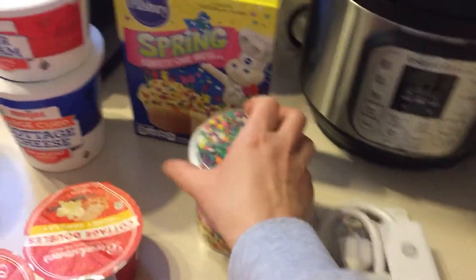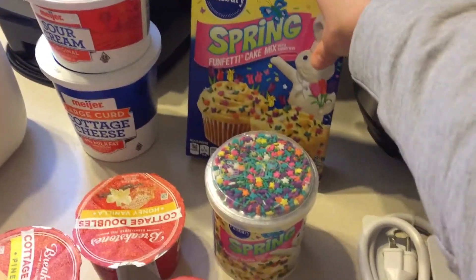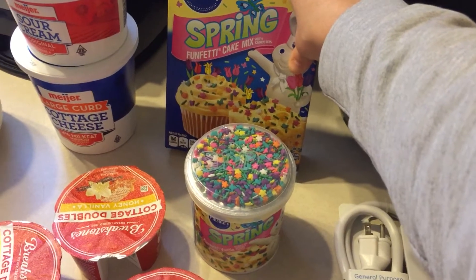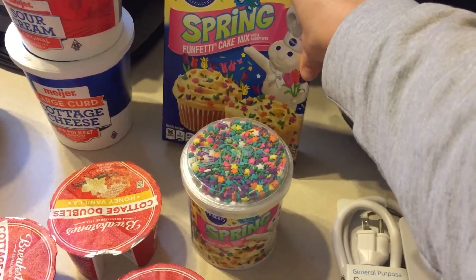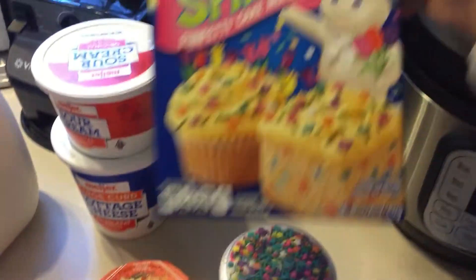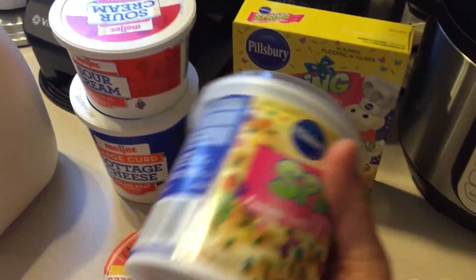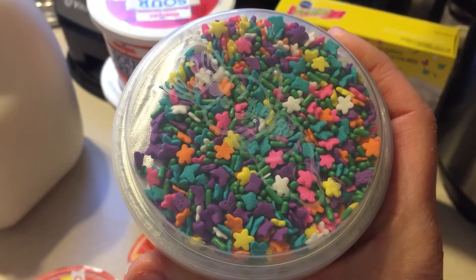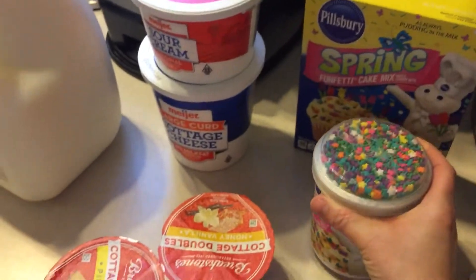Adrienne has been asking me if we can make a cake or something. Since tomorrow is the first day of spring and we're supposed to get like five inches of snow overnight, maybe she won't have school tomorrow and then we can just make some spring cupcakes or cake. So I got the spring funfetti cake mix and the matching icing that has the little sprinkles with butterflies and stars. Yeah, that would be fun.